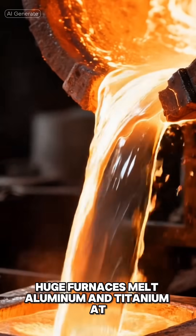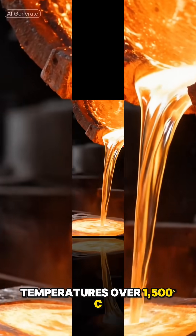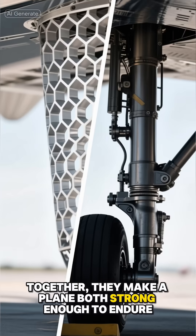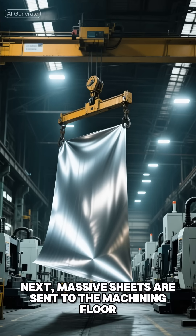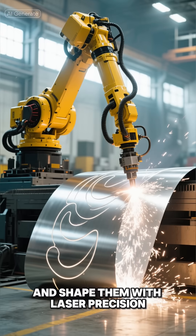The first stage happens in the foundries. Huge furnaces melt aluminum and titanium at temperatures over 1,500 degrees. These molten metals are poured into molds or rolled into thin sheets — the skeleton of flight. Aluminum gives lightness; titanium gives strength. Together, they make a plane both strong enough to endure storms and light enough to lift thousands of feet into the air.